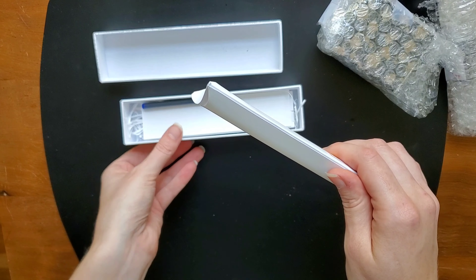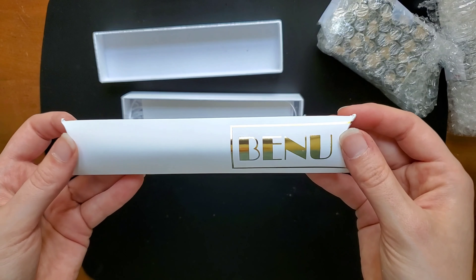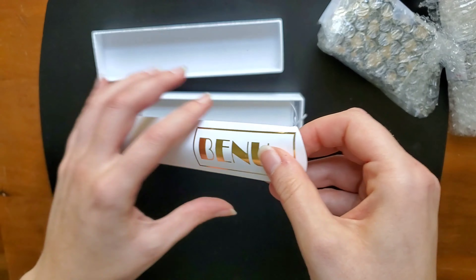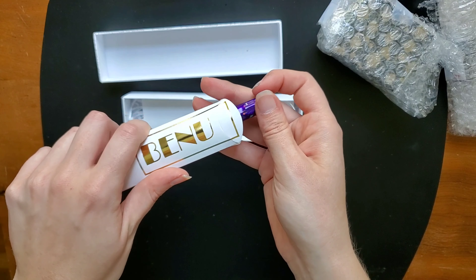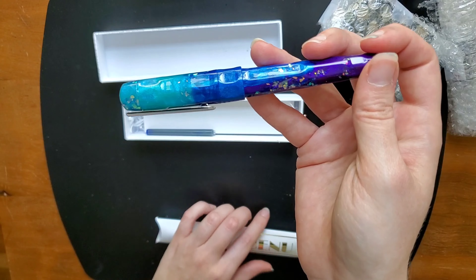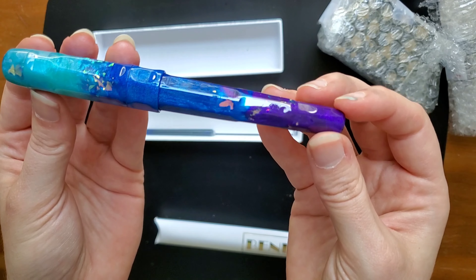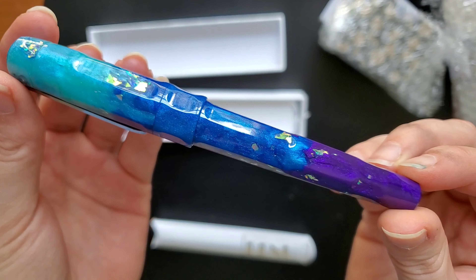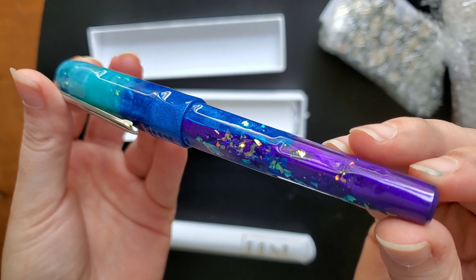I love Bennu's presentation, by the way — their boxes are lovely. I didn't think I was going to enjoy the presentation the first time I purchased a Bennu pen. I thought it was maybe a little underdone, but it's not. It's absolutely stunning in person. I actually enjoy the little paper envelope — it's just less stuff you have to hold on to.